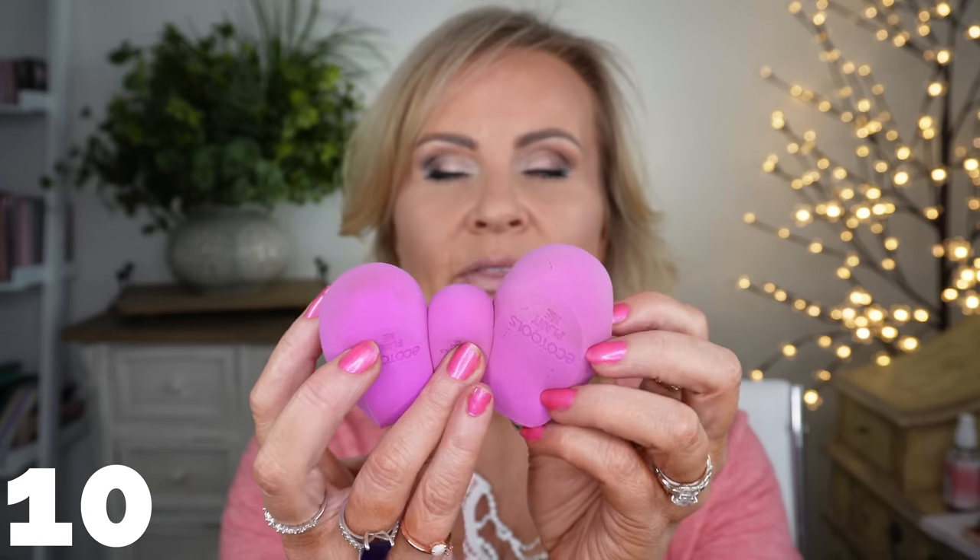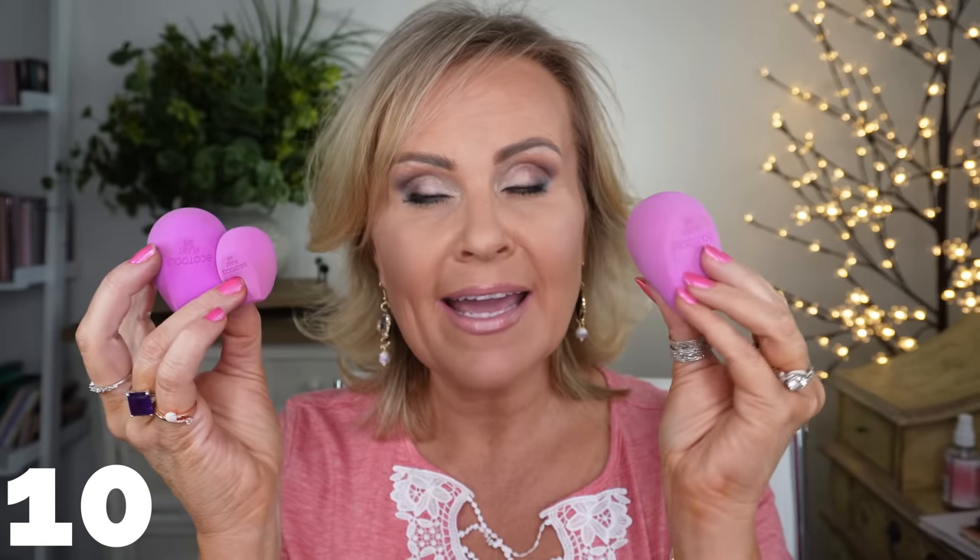My next product is from EcoTools — the Bio Blenders. I got the trio, which comes in different sizes. What's exciting is that the packaging says 'Plant Me' — if you put it in the ground it will degrade and dissolve, so it's great for the environment. These sponges are super soft and the quality, as far as softness and how they apply makeup, is every bit as nice as the Beauty Blender or any other sponge I've ever used.